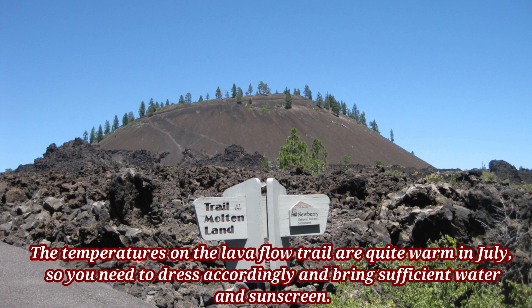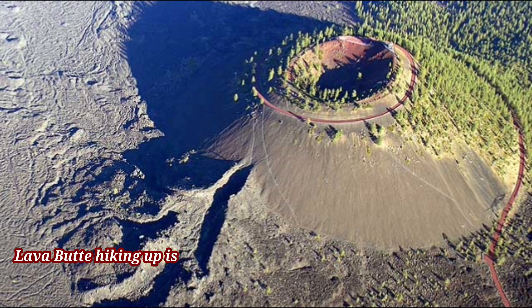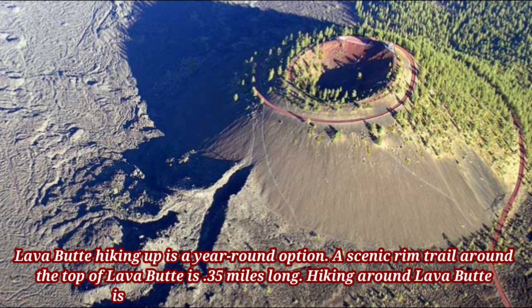The temperatures on the lava flow trail are quite warm in July, so you need to dress accordingly and bring sufficient water and sunscreen. Lava Butte hiking is a year-round option. A scenic rim trail around the top of Lava Butte is 0.35 miles long, and hiking around the top is one of the popular activities in Sun River.